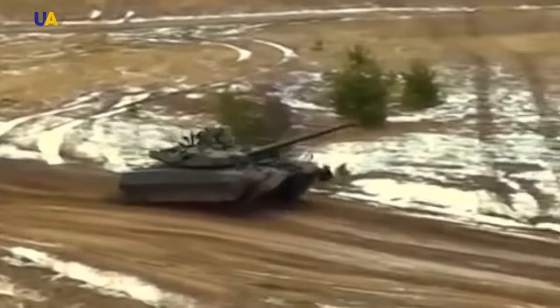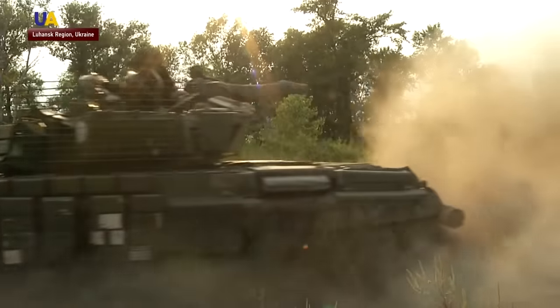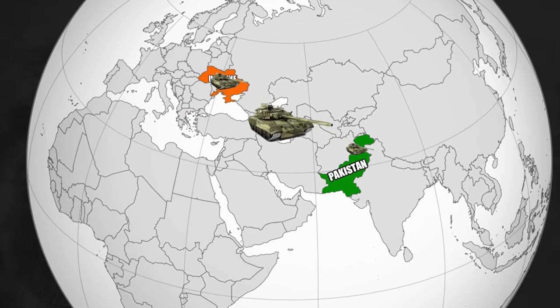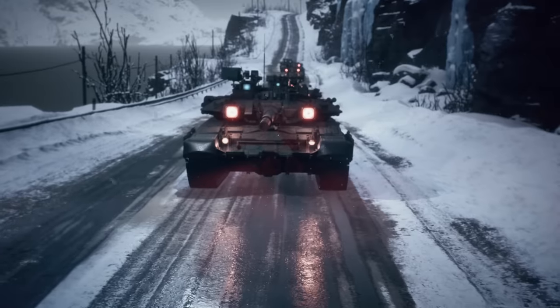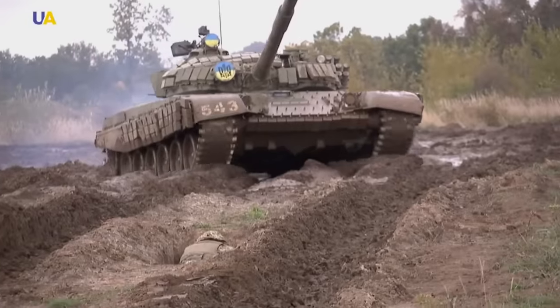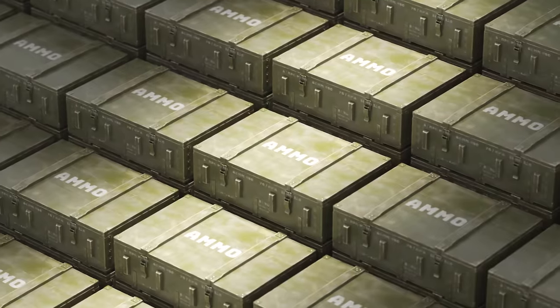The T-80UD tanks were put into service in Ukraine, which is why these specific T-80s are more common in the Ukrainian armed forces than in the Russian army. Ukraine took full advantage of inheriting the KMDB factory. They didn't necessarily have the money or resources to manufacture tanks themselves, but they were savvy enough to start shopping their existing tanks to other countries. In 1996, Ukraine signed a $650 million contract with Pakistan to build 320 T-80UD tanks. The Kyiv Post reported this contract very literally saved the historic KMDB tank factory from bankruptcy. According to the Stockholm International Peace Research Institute, Ukraine had completed arms contracts with Pakistan worth $1.6 billion since becoming independent in 1991.